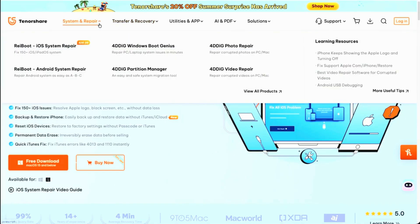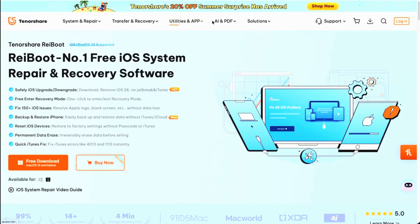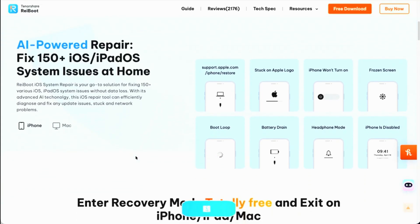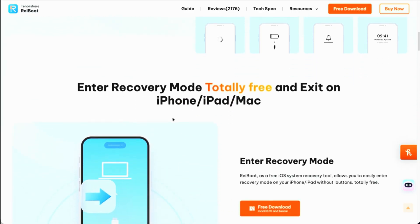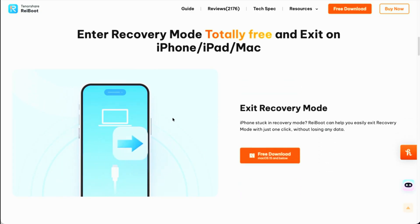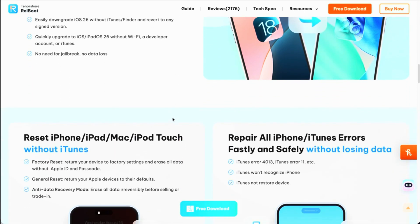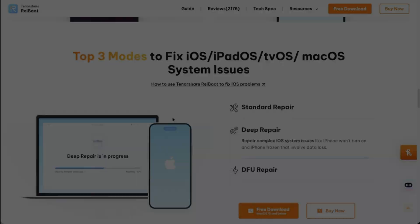This video is brought to you by our channel partner Rayboot. Their software allows you to fix a ton of issues on iOS — upgrade or downgrade iOS, enter recovery mode, and resolve 150+ issues. It'll reset your iOS devices, permanently erase data if needed, and handle frozen phones, stuck modes, excess battery drain, boot loops, and more. Thanks for partnering with us on today's video.